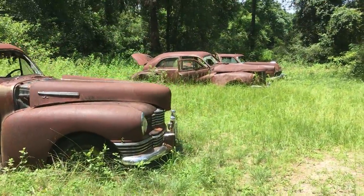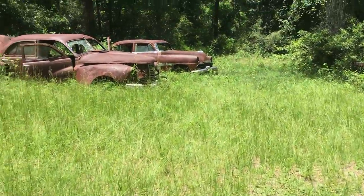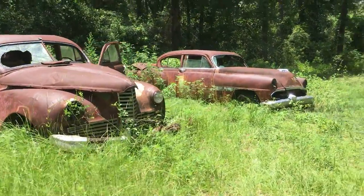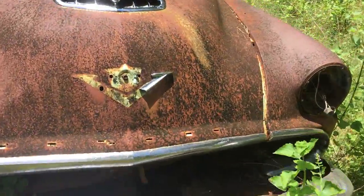I hate seeing stuff rot. I know a lot of these cars have been here since I was a kid. It sucks to see them sitting here rotting, but I mean, what do you do?